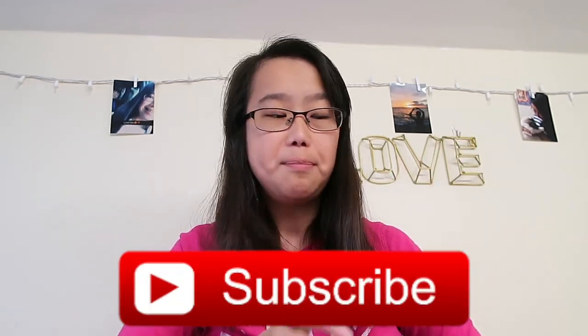Hey guys, it's me, Ashley. Welcome back to my channel. If you are new here, my name is Ashley. Please don't forget to hit that subscribe button right down there — it's that big red button that says subscribe on it. Also please don't forget to hit that notification bell so you can be notified every single time I post a video.